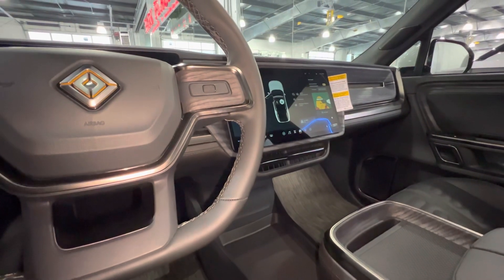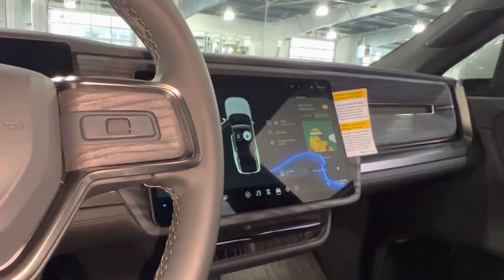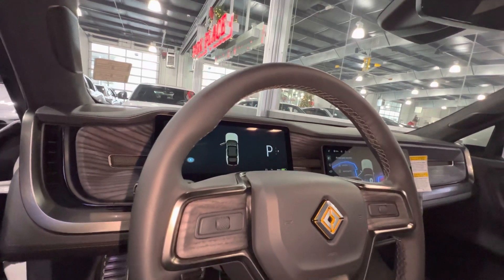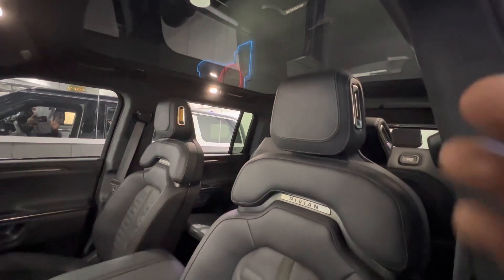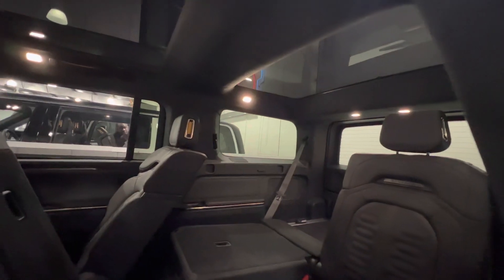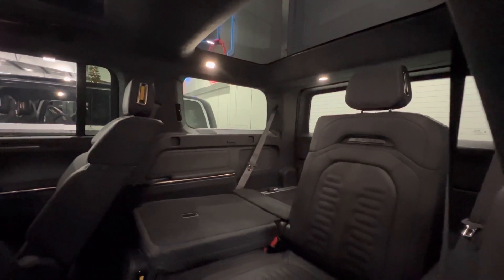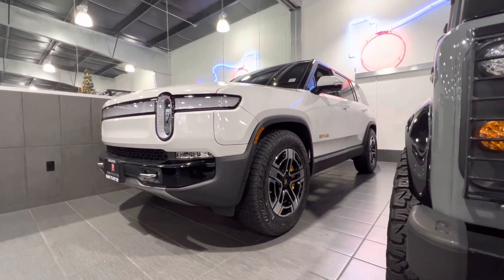The other thing I love about this R1S is the 15.3-inch center screen and a 12.3-inch digital display gauge cluster. I also love the panoramic sunroof and these beautiful vegan leather seats. And talking about sunroofs, you also get a second sunroof for the third row passengers, which I think is really amazing.